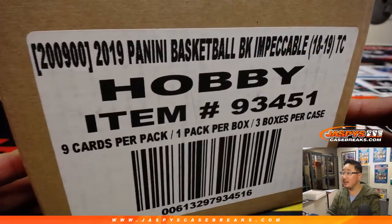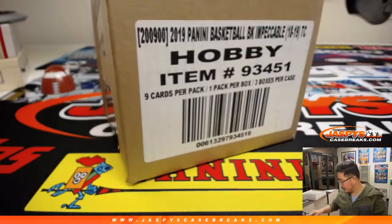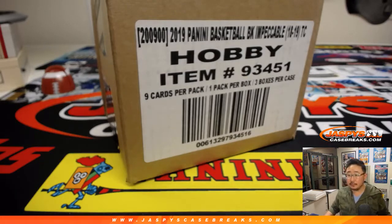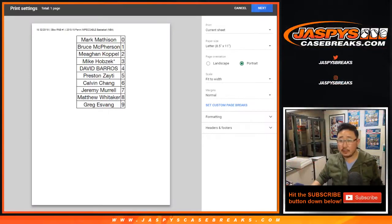Let's order these numerically. Let me know if there's any trades, folks. Here's the case right here — 18-19 Impeccable Basketball. No one's going to trade in this, right? I'll give it a couple moments just in case. No, no one's trading. Trade window closed. Let's rip.